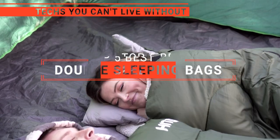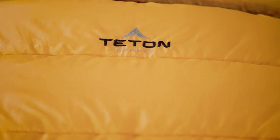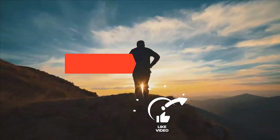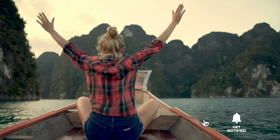In this video, we are going to look at the top five double sleeping bags available on the market today. We made this list based on our own opinion, research, and customer reviews. We've considered their quality, features, and values when narrowing down the best choices possible. If you want more information and updated pricing on the products mentioned, be sure to check the links in the description box below.